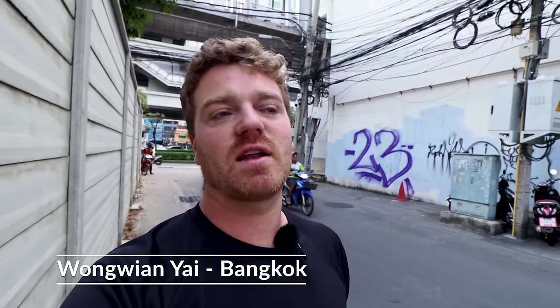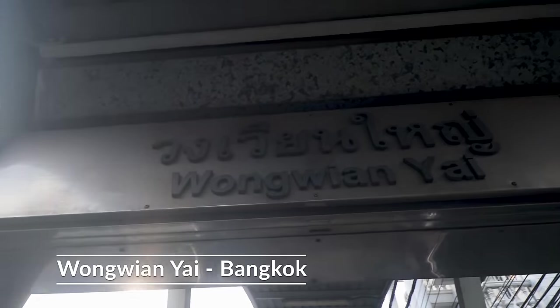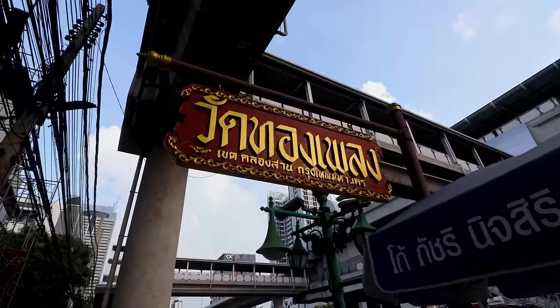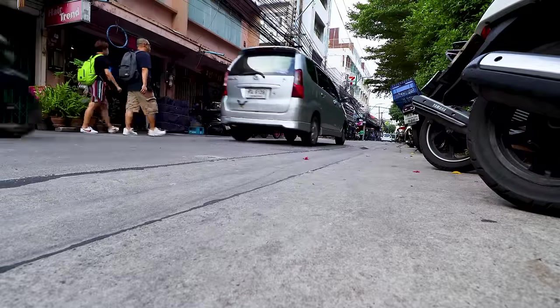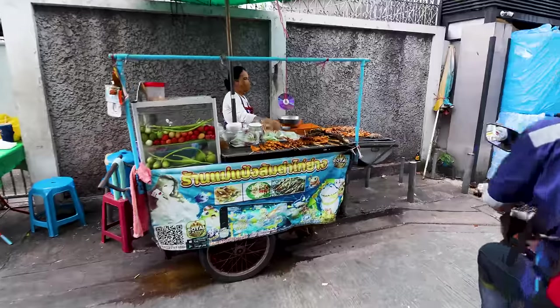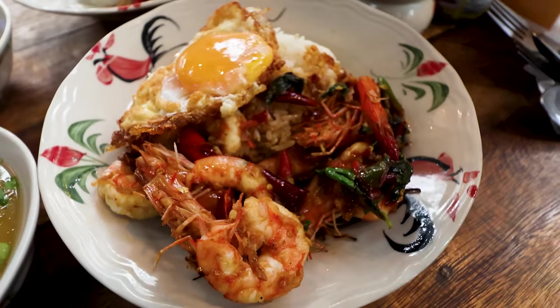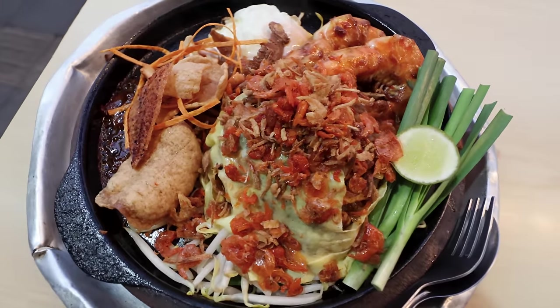I'm in the Thonburi area of Bangkok, just the other side of the river. I got off at Wonwangyai BTS station — really easy to get to. From the station steps you turn down the street called Kung Thonburi One, and this street is an absolute treasure trove of amazing street food. We're going to stop at one place here for the Pad Krapow and then at the end of the street for Pad Thai.